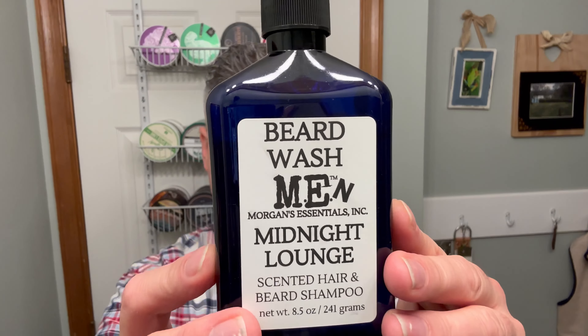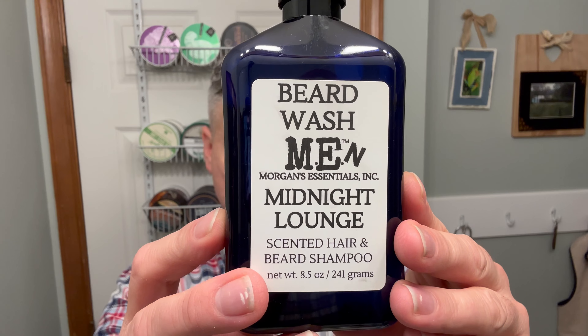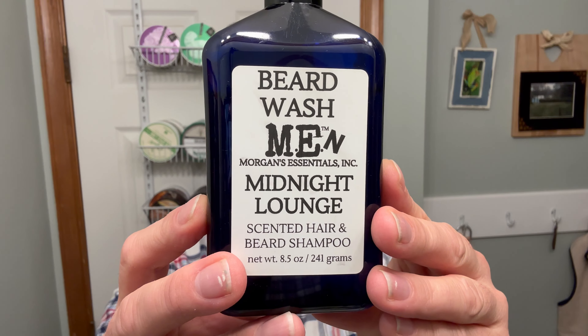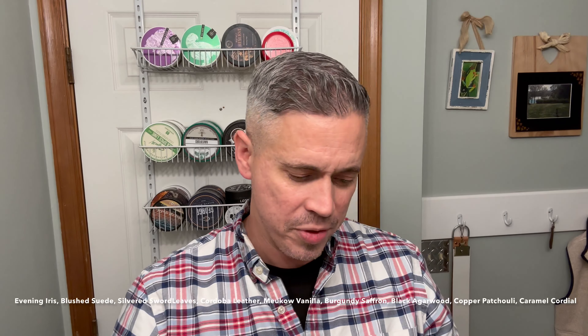I did a pre-shave wash with this soap here, which is a beard wash by Morgan's Essentials. I'm not sure what the scent notes are — if I can find them I will leave them up on the screen; if not I will try to find them and leave them in the description.